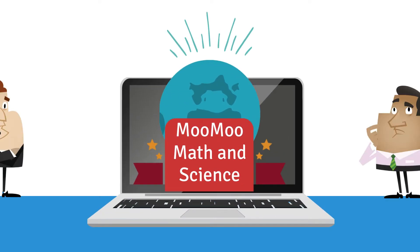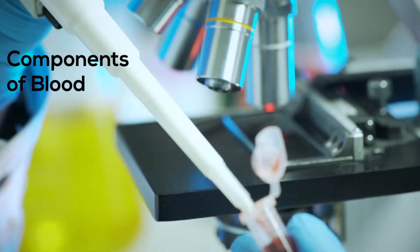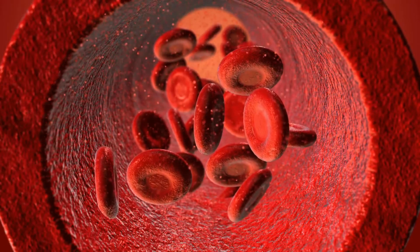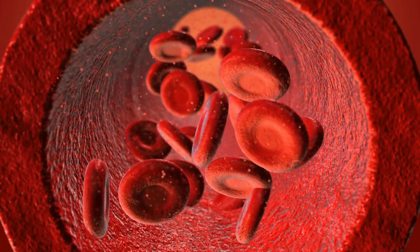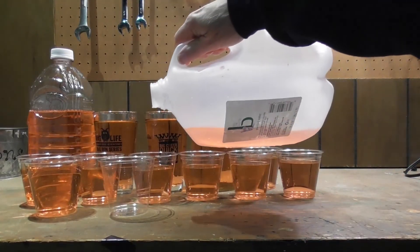Welcome to MooMooMath & Science. In this video, let's talk about the components of your blood. Your blood helps to keep you alive and makes up around 7% of your total body weight. This equals 1 to 1.5 gallons or 4 to 5.5 liters.